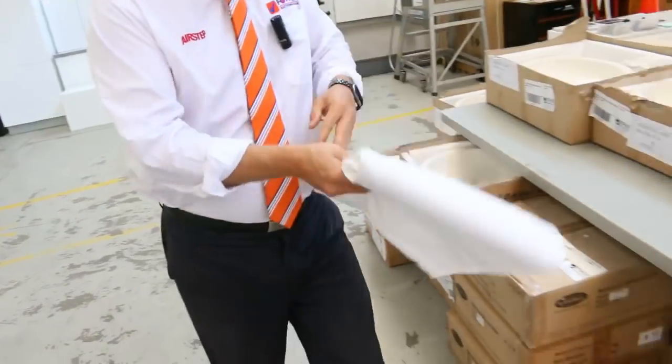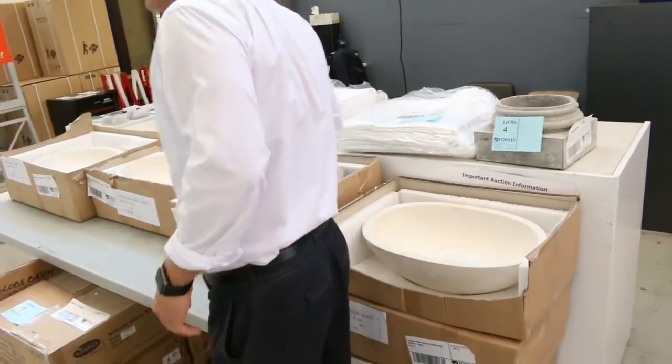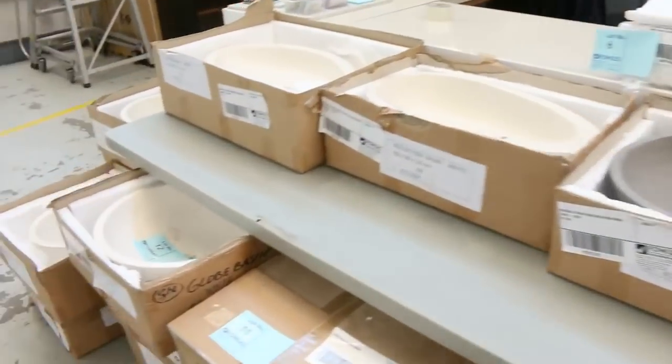So $2.50 per 1,000 thread count flat sheet — queen size and king size there. Hundreds of them available, so make sure you check those out. Absolutely fantastic.